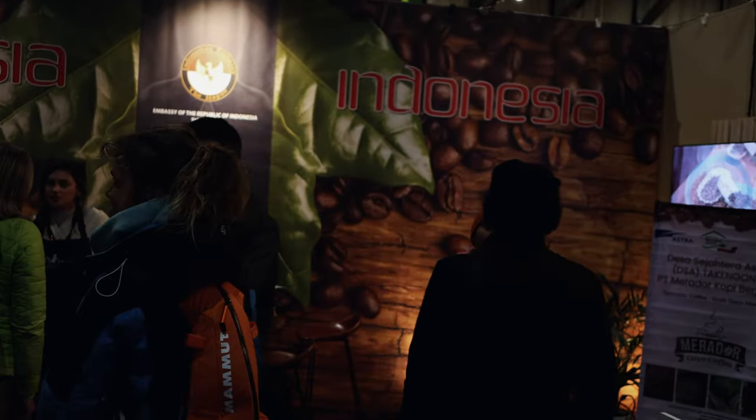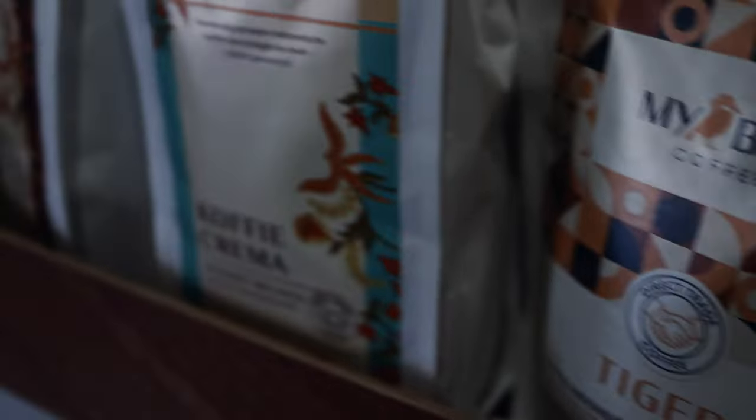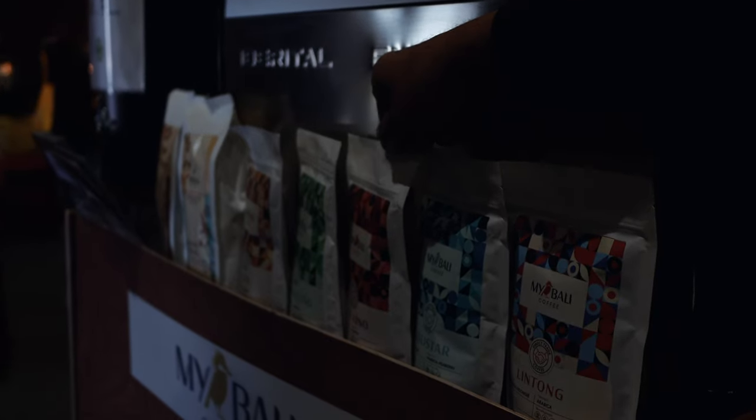Indonesian coffee is one of my all-time favorites. Here they have so many different varieties. A little bit sour — it's like red wine.